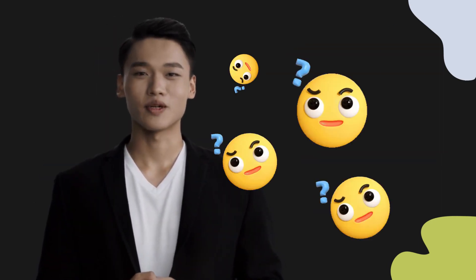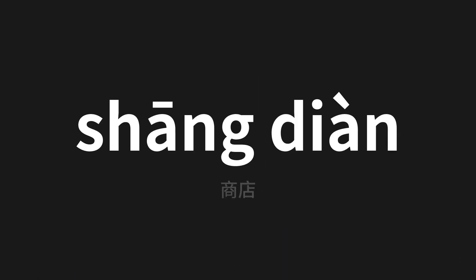Welcome to this pronunciation video. Today we will be focusing on a new word that you might find challenging or intriguing. So let's dive into today's word, which means shop in Chinese.